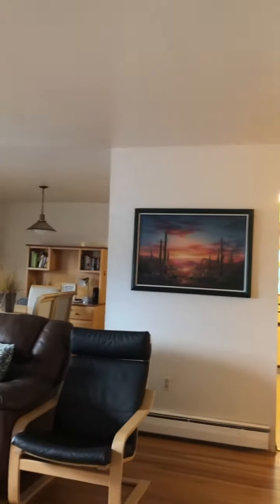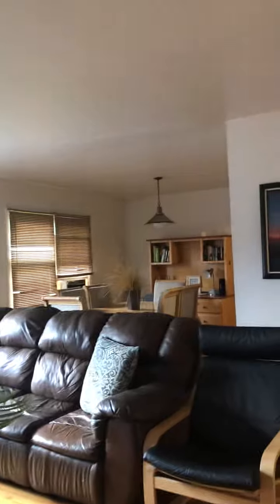Welcome to my Long Branch house. This is a three-bedroom apartment on the second floor of a two-family.